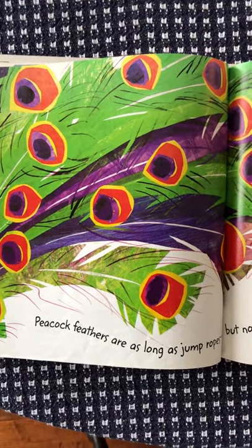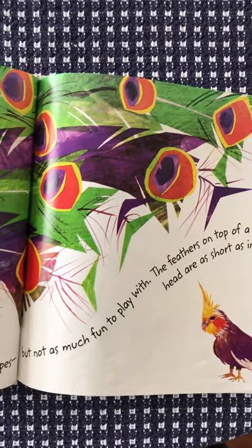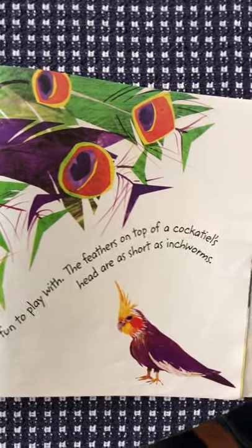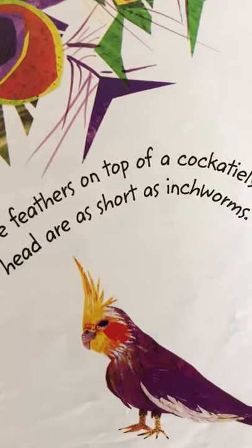Peacock feathers are as long as jump ropes, but not as much fun to play with. The feathers on top of a cockatiel's head are as short as inchworms. There's the cockatiel.